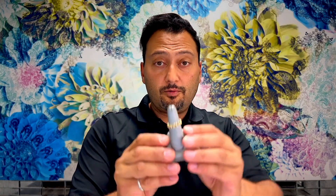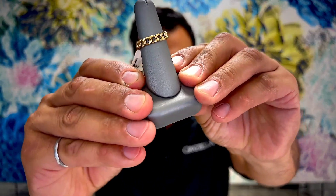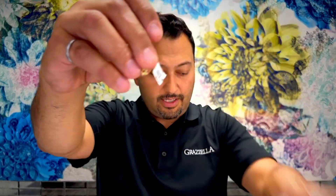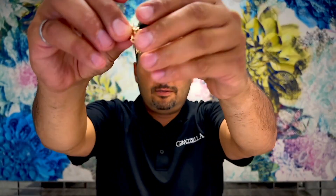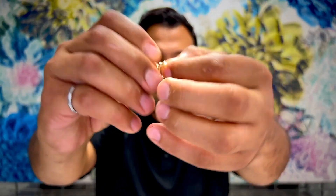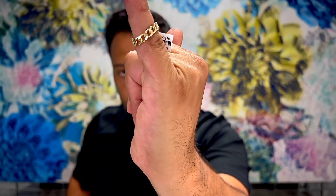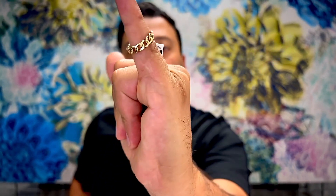One more ring I forgot to mention: it's a chain ring. It completely collapses — a really cool looking ring. 14 karat yellow gold, $475 regular, starting at 75% off. This one cannot be sized either. That is the last ring on auction.